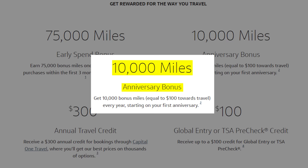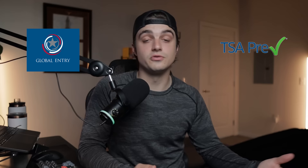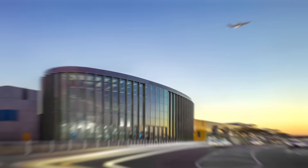This card also has a 10,000 mile anniversary bonus given to you every single time you renew, which is valued at about $185 using The Points Guy's valuation. You also get a credit for Global Entry or TSA PreCheck every four to five years. I personally used this to get Global Entry, which comes with TSA PreCheck — a little hack if you didn't know that. It was very hard to get an appointment at the Austin airport, so I used an appointment scanner, which I'd highly recommend.